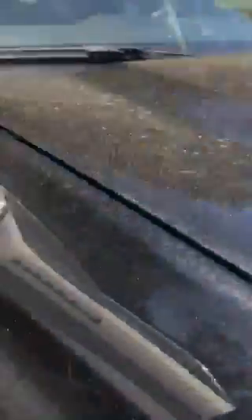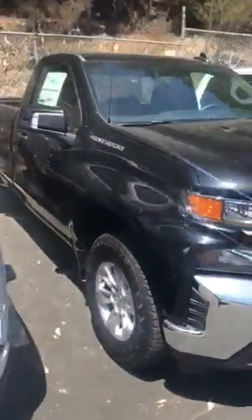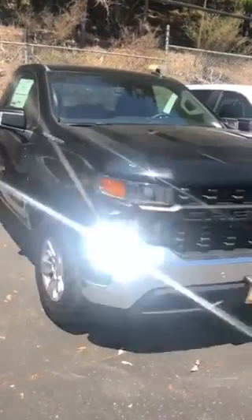Yeah, this is a nice truck. And I know this is the color that you're looking for. We have one of these on the lot right now.